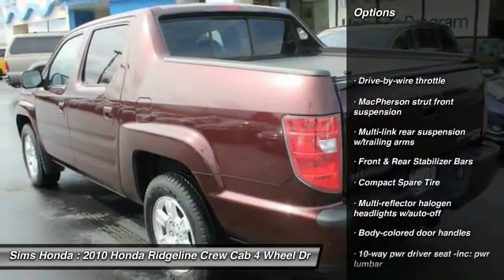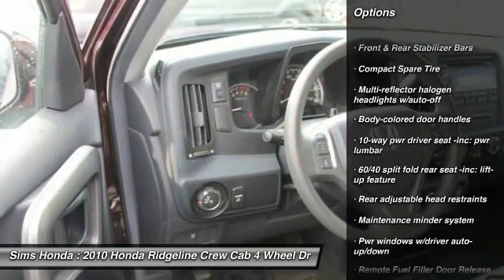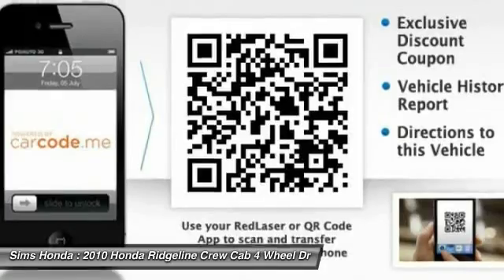Traction control, anti-lock braking system, four-wheel drive, stability control, driver airbag, adjustable steering wheel, air conditioning, front four-wheel disc brakes, five-speed automatic transmission with overdrive.